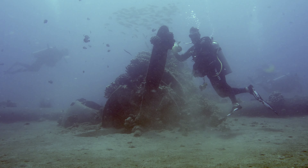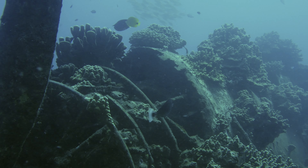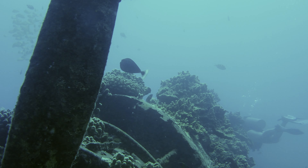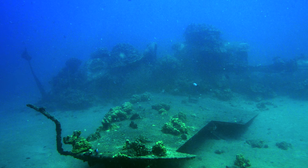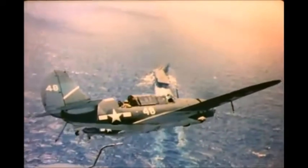The wreck wasn't discovered until 2010 when local fishermen noticed on their depth finders that their fish were escaping underneath the wings of the aircraft, as the wreck is a perfect shelter for any marine life. The plane is an SB-2C Helldiver Bomber.